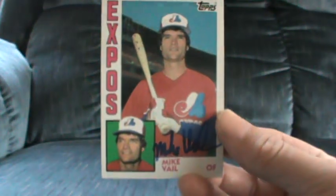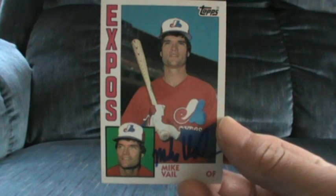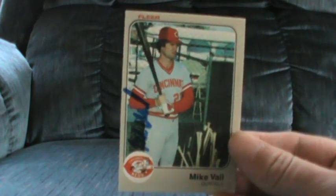Next is a two of two in seven days. There is a five per fee from Mike Vale — on this 84 Topps and an 83 Fleer.